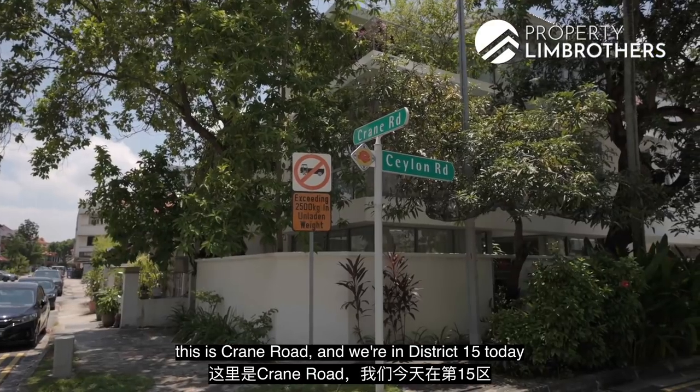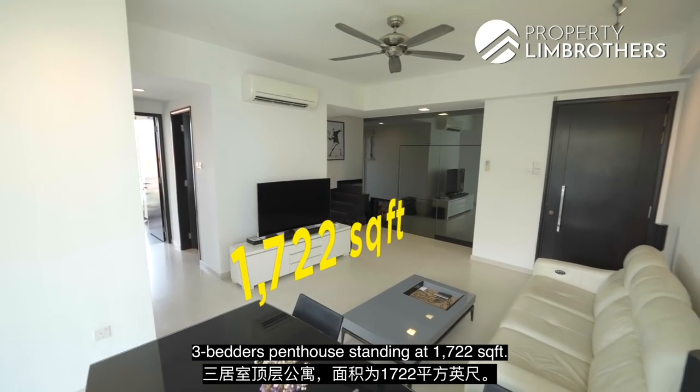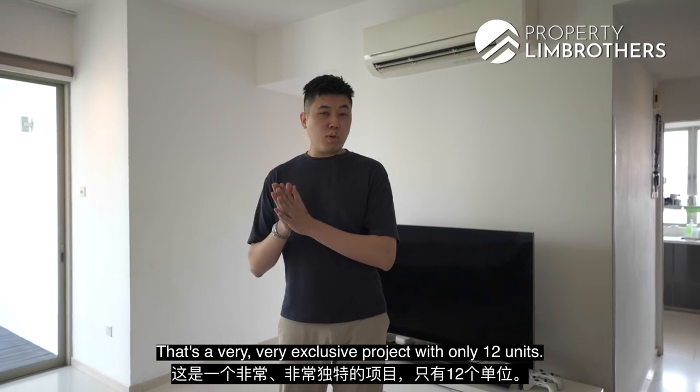Alright, this is Crane Road and we're in District 15 today with Property Lim Brothers. This is a 3-bedder penthouse standing at 1722 square feet — a very exclusive project with only 12 units.